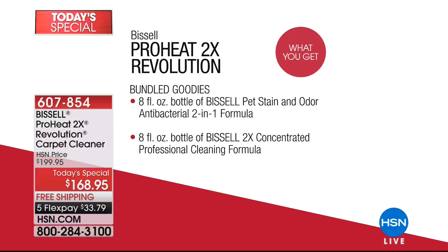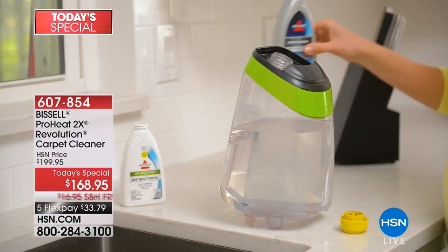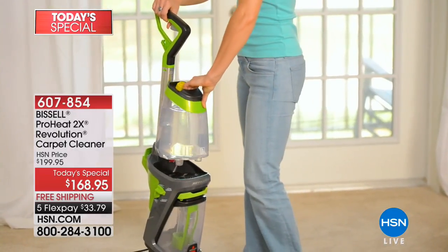But we've got more — bundled goodies on page two. Eight fluid ounces of Bissell pet stain and odor, an antibacterial two-in-one formula. Eight ounces of Bissell two times concentrated professional cleaning formula. All of that for $168.95, the best value we have ever been able to bring you. Free shipping and five flex payments.